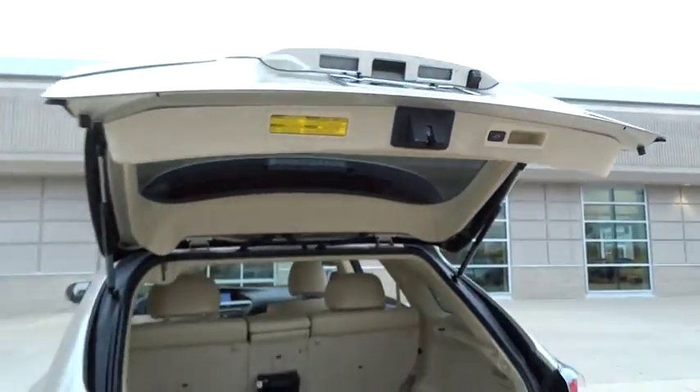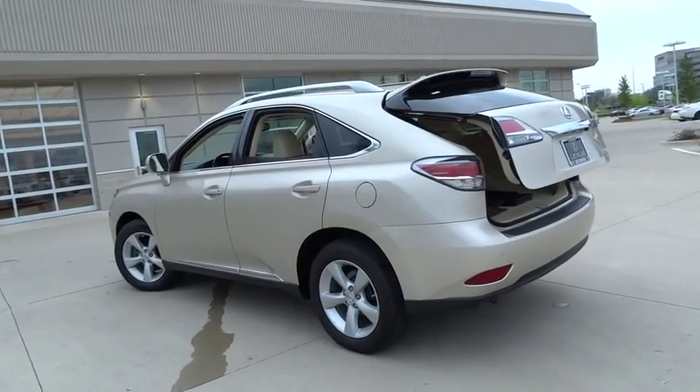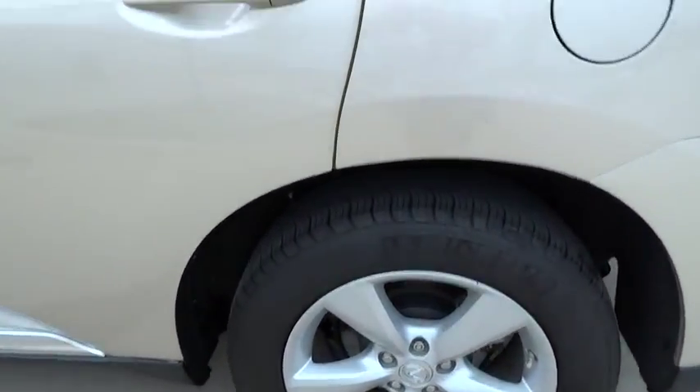CD changer. Power passenger seat. Leather-wrapped steering wheel. Bluetooth. Power steering. Adjustable steering wheel. Driver airbag. Cruise control. Floor mats.